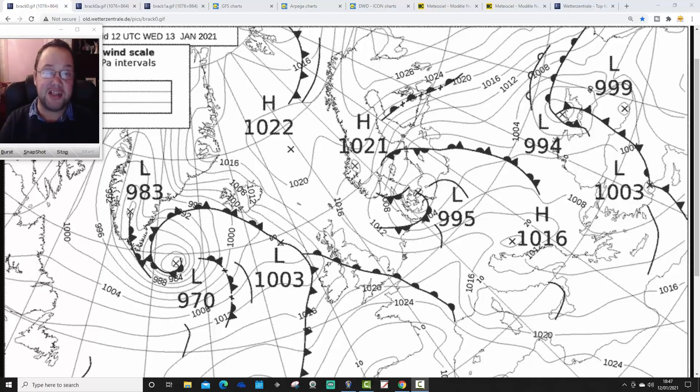Hello everyone, thanks for tuning in to today's third video. We're going to have a look at the risk of some snow coming up in the next couple of days through Wednesday and particularly through Thursday — a little bit of a mini snow watch. We'll look at the 12Z and see what it's forecasting in terms of GFS, the GEM, and the ECM, going out to the week to 10-day, and for GFS out to a two-week time frame, in terms of cold weather that may be setting in with Arctic northerlies next week.